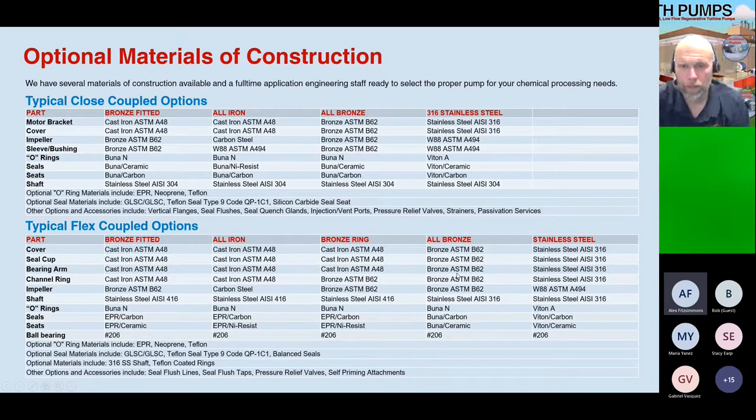Our typical materials of construction are bronze-fitted, all-iron, all-bronze, and 316 stainless steel, along with a number of O-ring materials including EPR, neoprene, and Teflon, and a number of different mechanical seal configurations.